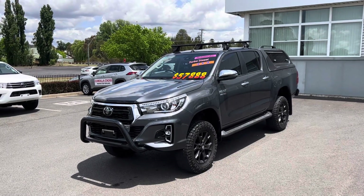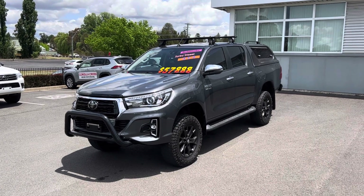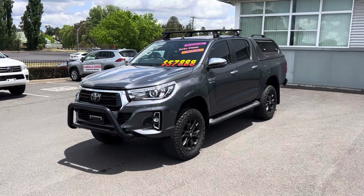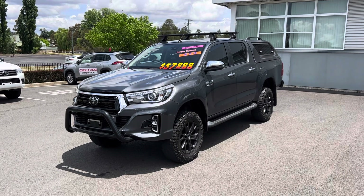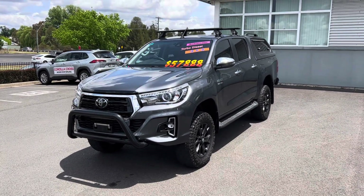G'day, my name's Darby and I work here at New England Toyota in Armidale. Just a brief history on our dealership — we're a relatively new rural dealership that's been dealing successfully with our guests for the past 10 plus years. Welcome to the walk-around video on our 2019 SR5 Hilux.